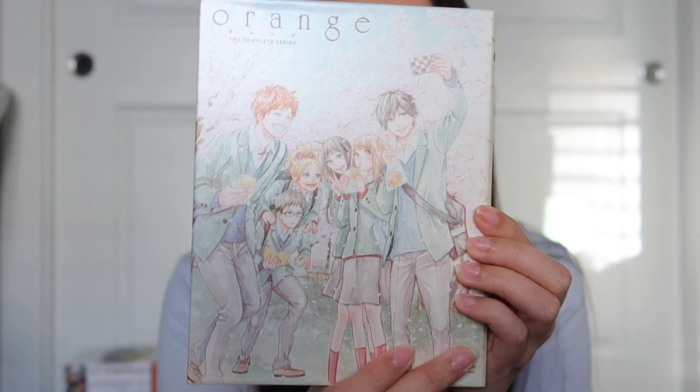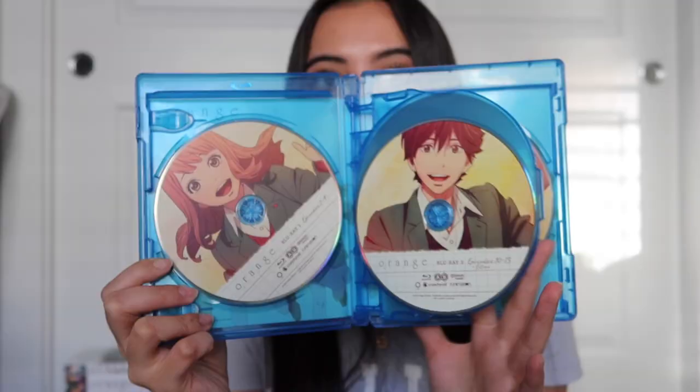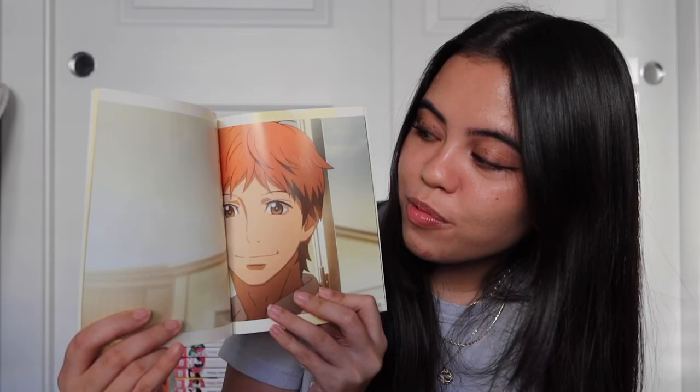Another DVD I picked up was Orange. I was able to get the exclusive version — it comes with a really pretty cover and the art is absolutely gorgeous. It comes with the DVD with all the episodes, and it also came with a little booklet with information on all the characters and other artwork. A really cool thing about it is that it came with an orange envelope, just like in the anime, and it came with little character cards. They're just so cute.